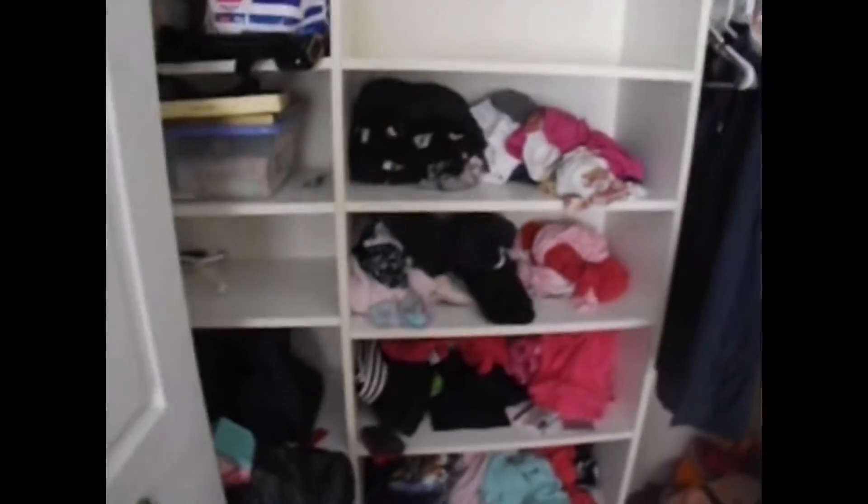This is the closet. It's kind of messy. I have my clothes set up here, and then that drawer has some more of my stuff in it, but I can't get in there. Some of my other purses, my jacket. Some of the stuff in there is mine.